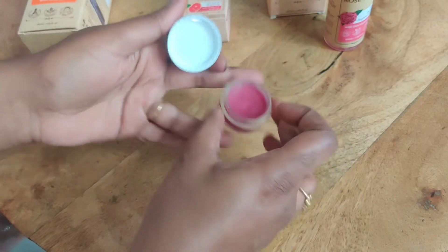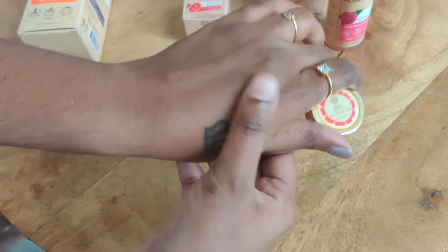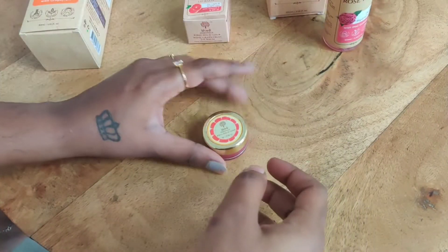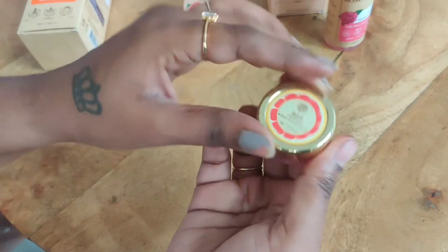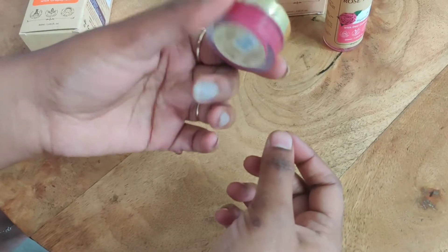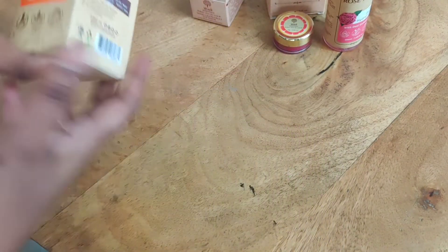This lip balm has a beautiful beetroot color and smells good. It's not strongly scented — just a moisturizing effect. Use it before lipstick so your lips don't get dry and heavy.